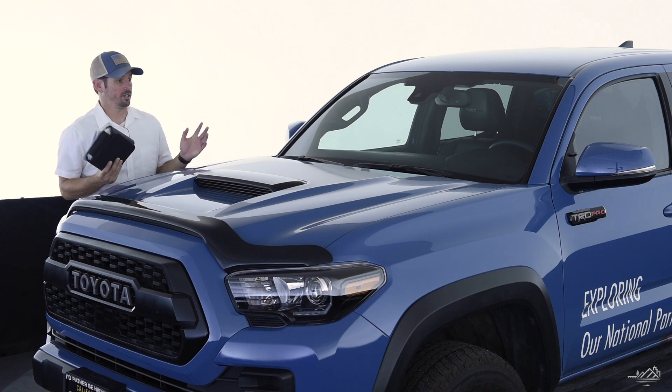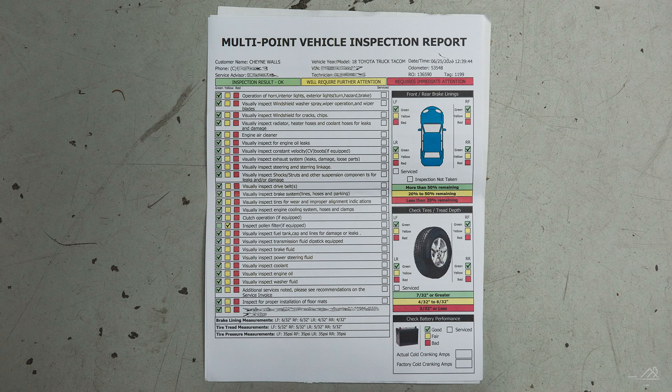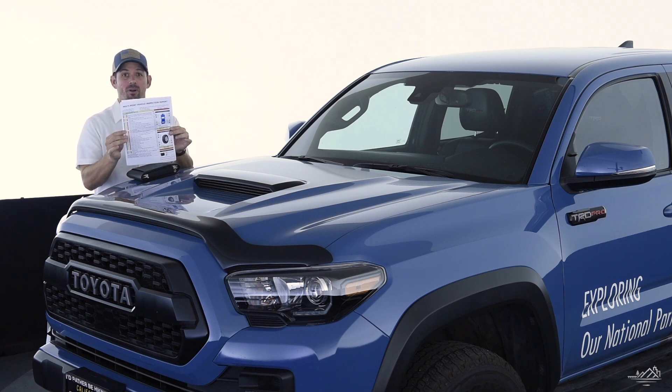One of the great things about Tacomas and Toyota in general is just their flat-out reliability. At our 55,000-mile checkup, as you can see, we are all in the green except for one yellow — this is the first yellow I have ever received from an inspection. It was for a pollen filter, which is probably about $60, so we'll have that replaced next time we're in. It was kind of fun — the first yellow check mark on this truck at 55,000 miles.